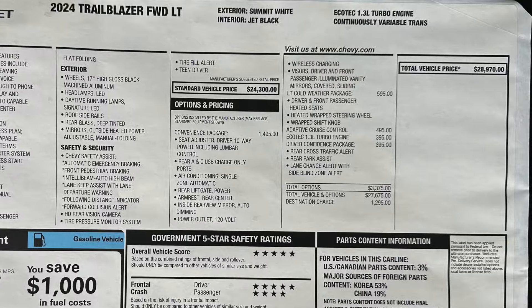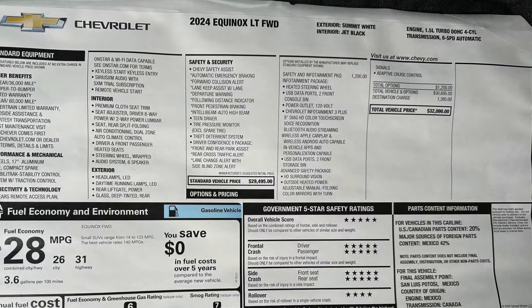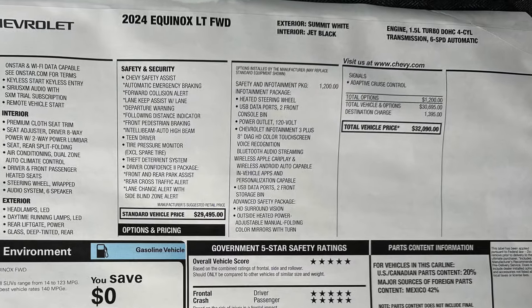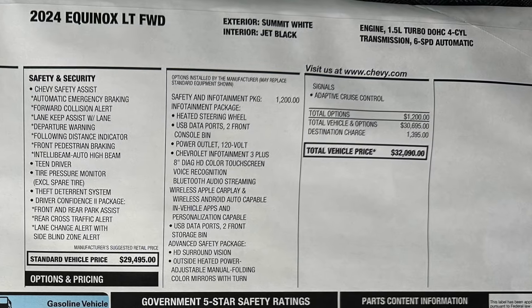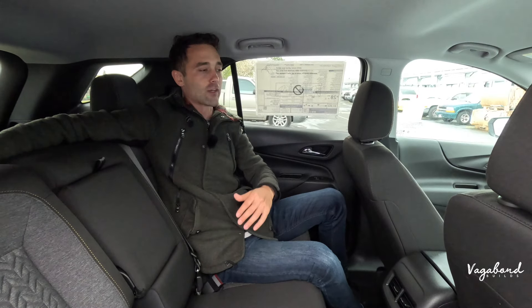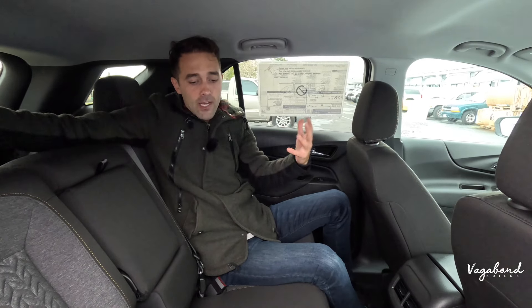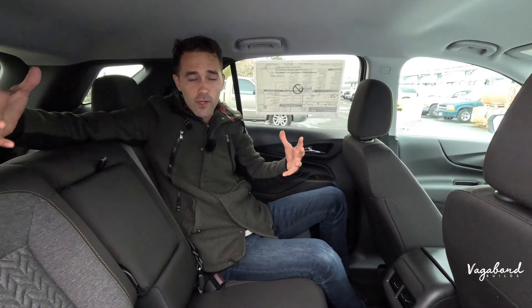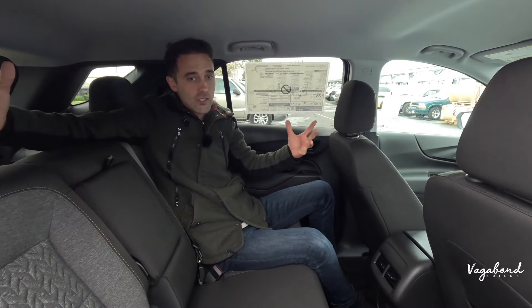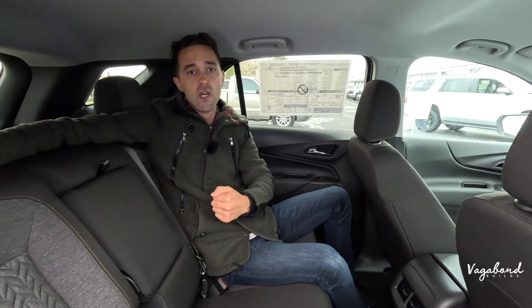As promised, here are the MSRP stickers. The Trailblazer is coming in at around $29,000 minus some change, and the Equinox comes in at around $32,090. What do you guys think is better value for your dollar? Personally, I like the 6-speed automatic transmission and the 1.5 liter turbo better than the 1.3 Ecotech, and I'm a fan of spending that extra three thousand dollars for a slightly bigger mid-size SUV with more cargo and more overall capability. Thank you so much for watching here at Vagabond Builds with James and Sandy — stay tuned, check out our other videos, thank you and God bless.